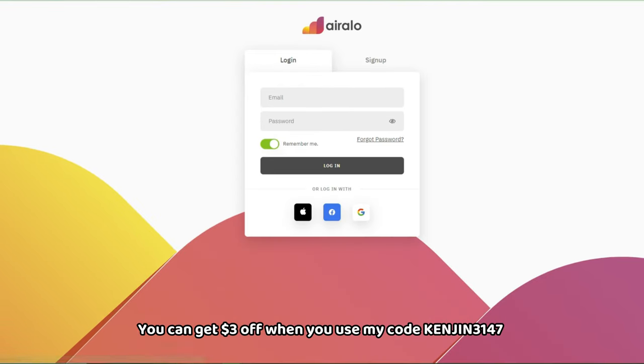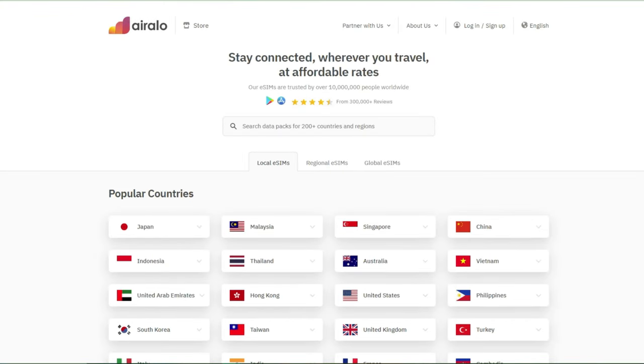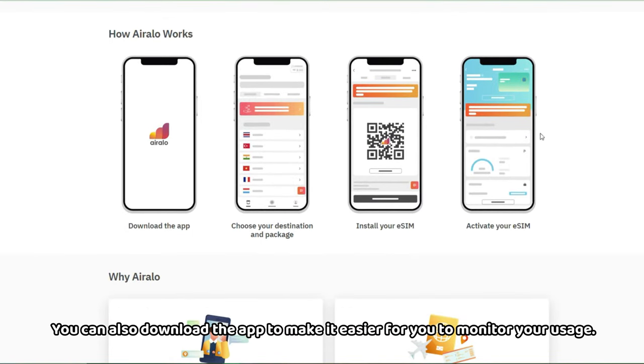You can also get 3 dollars off when you use my code: Kenjin3147. You can also download the app to make it easier for you to monitor your usage.